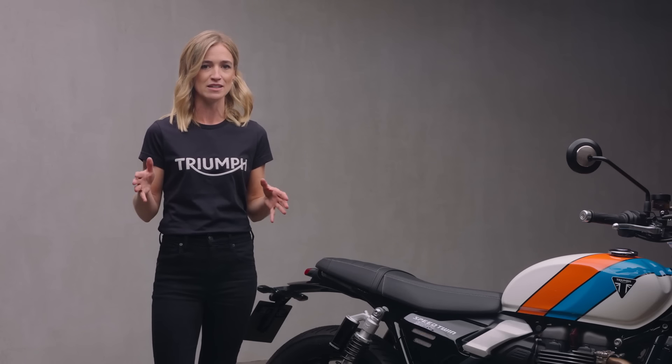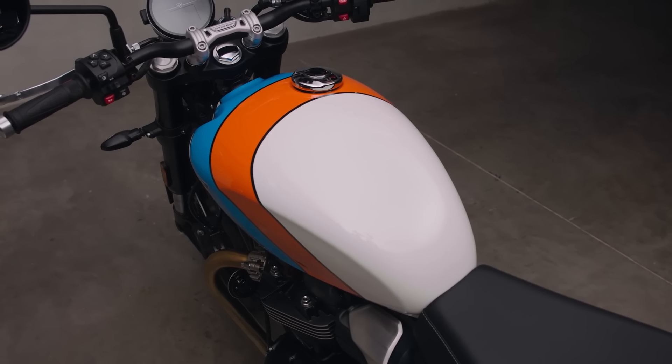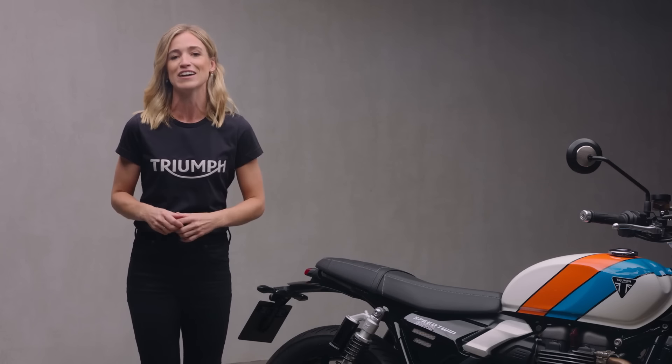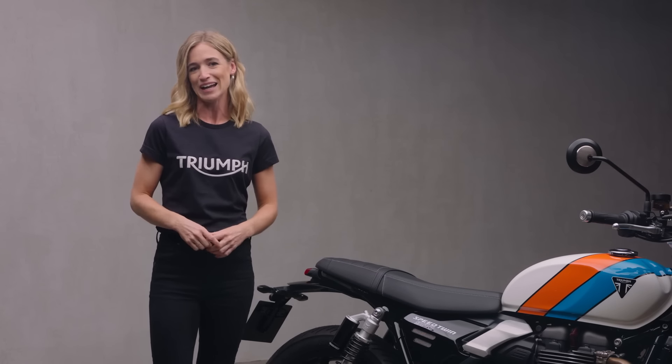To show off that design, there are three distinct colorways each with a different take on the new look: this pure white scheme with its bold striped feature, the classy Phantom Black with gold accents, and the clean and minimal Aluminium Silver.